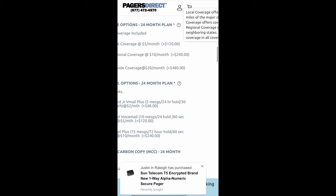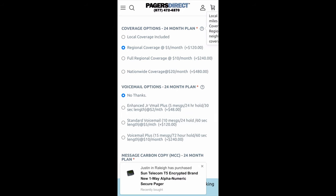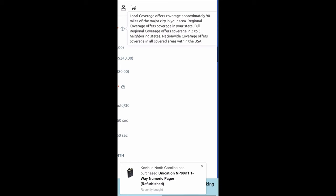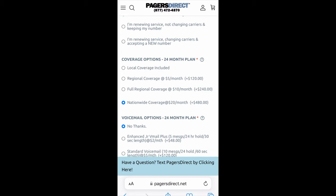Now what's full regional coverage? If you tap on that little question mark, that's going to offer coverage in two to three neighboring states — so if you're in New Jersey, you might get coverage in Pennsylvania, Delaware, and a bit of New York. Nationwide coverage is exactly what it sounds like — it covers all covered areas in the United States. Remember, even with nationwide coverage, if there's no coverage in an area or a state, you're not going to get it just because you're paying for nationwide — the area you're in has to have coverage.